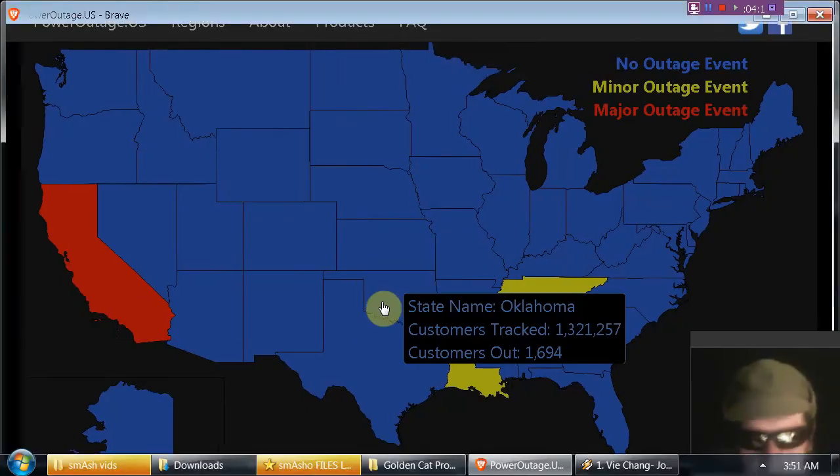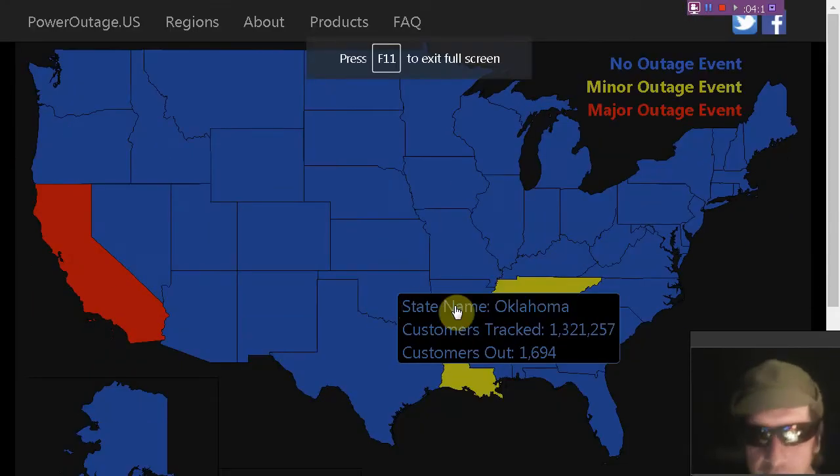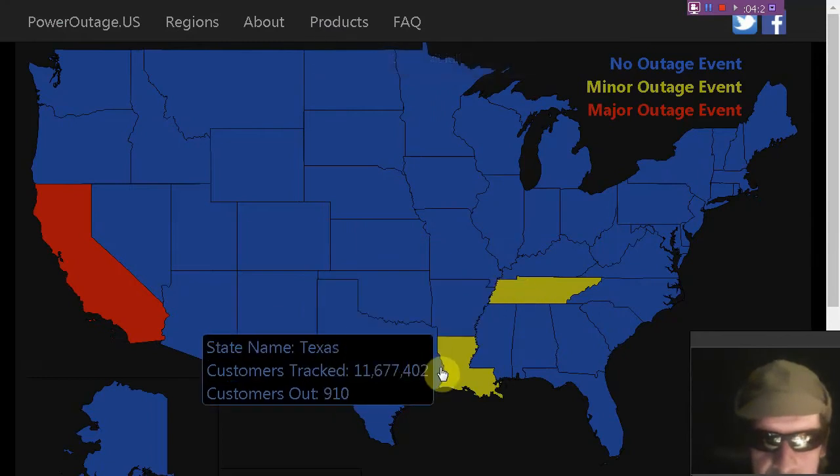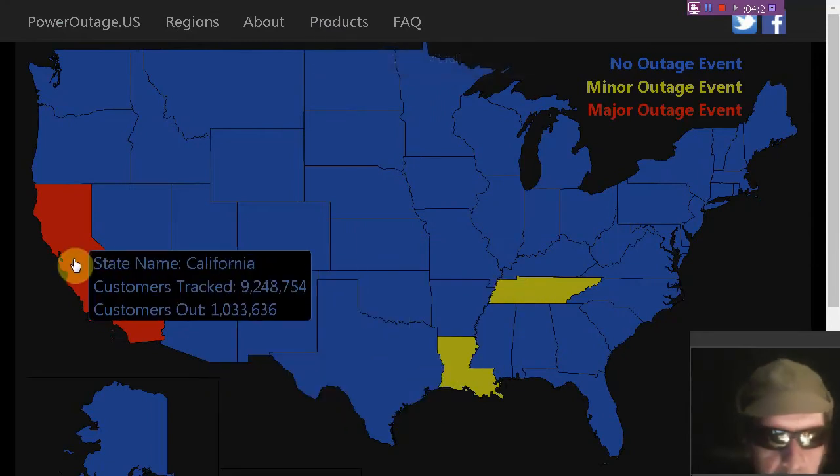Here's the poweroutage.us map. We see some power outages in Louisiana and Tennessee, and over a million customers out of power in California right now. Links to this also below the video.